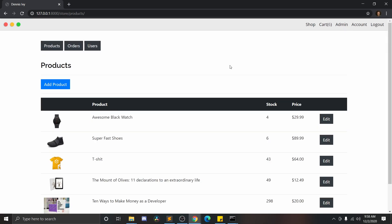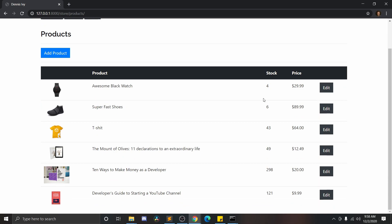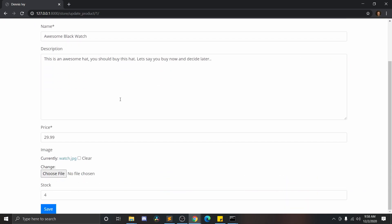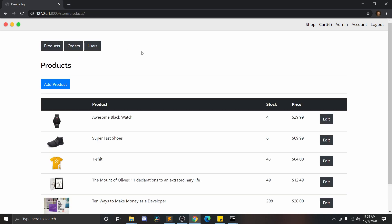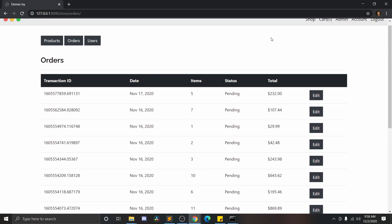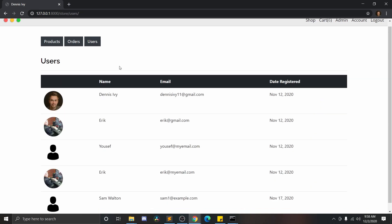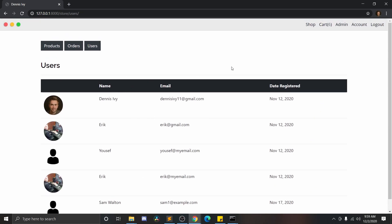Another thing we have here is the admin functionality. Whenever somebody actually buys a product, the stock quantity does change. From our admin panel we can see how many products we have, add new products, and see what we have in stock. We can update things like the price and more information about it - let's say we want to update the image, we're going to be able to update all of that from our admin panel. Then we can go into our orders and see all of our users and all the orders they've placed. Right now because I'm considered a super admin - the person running the website - I can see all the orders, but somebody that's just a customer will not have this tab.